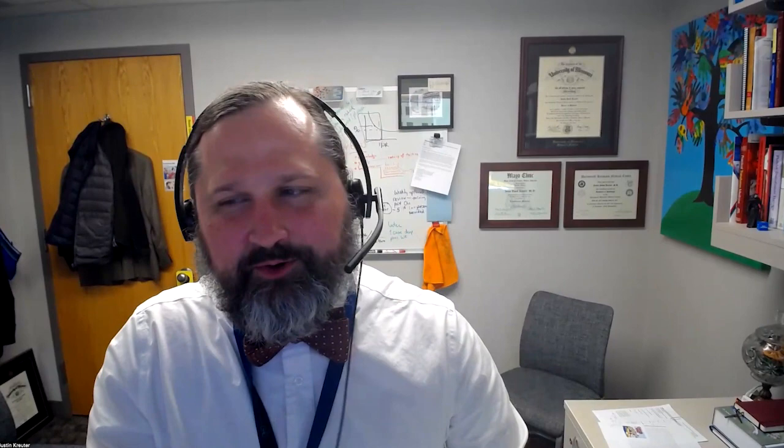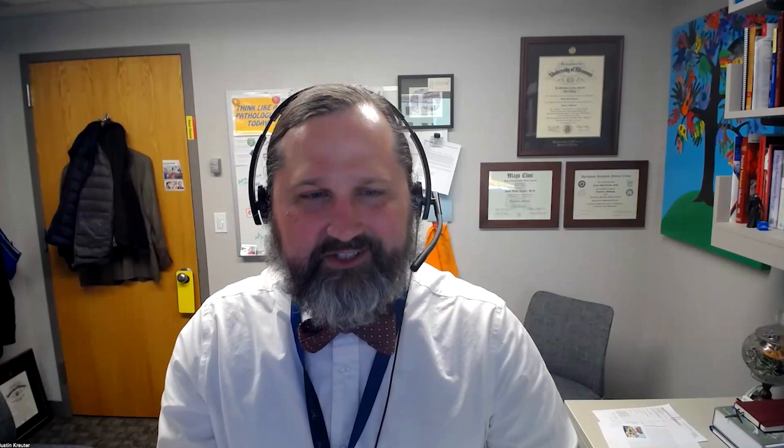Thank you so much for rounding with us, Dr. Pritt. And if you're interested in learning more, Dr. Pritt is going to be doing a parasitology workshop in August — check the show notes for the direct link to register. To all of our listeners, thank you for joining us today. We invite you to share your thoughts and suggestions via email — please direct any suggestions to mcleducation.mayo.edu and reference this podcast. If you've enjoyed Lab Medicine Rounds, please subscribe. Until our next rounds together, we encourage you to continue connecting lab medicine and clinical practice through insightful conversations.